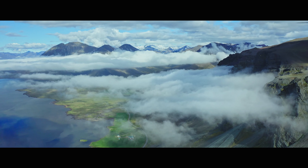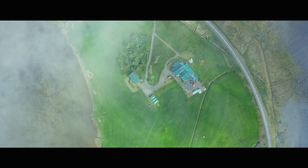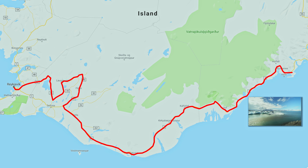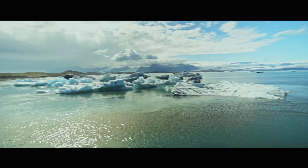Welcome to part two of our Iceland adventure. We arrived in the south of Iceland and are on the final stretch of the Ring Road. The south has a high density of sightseeing spots, so get ready for some beautiful waterfalls and the famous geysir.